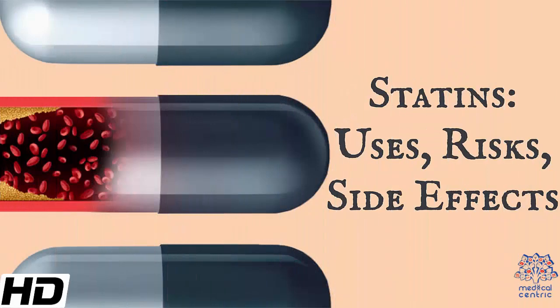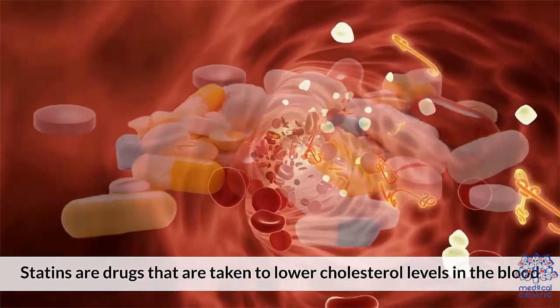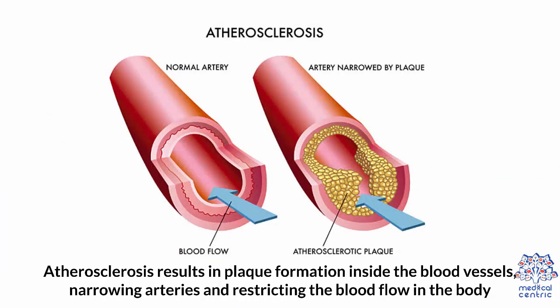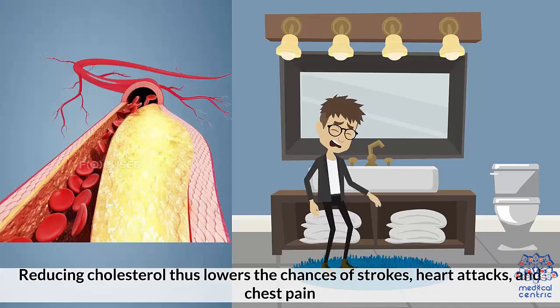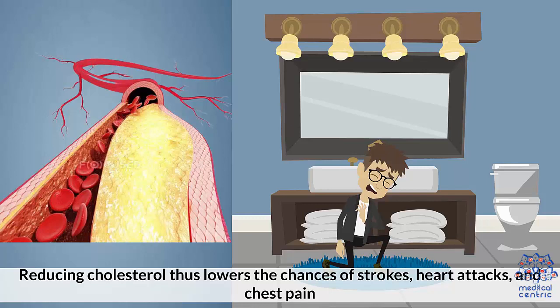Today's topic is Statins: Uses, Risks, and Side Effects. Statins are drugs taken to lower cholesterol levels in the blood. Although cholesterol is an essential component of the body, helping with cell and body function, an excess of this fatty substance can lead to atherosclerosis. Atherosclerosis results in plaque formation inside the blood vessels, narrowing arteries and restricting blood flow. Reducing cholesterol thus lowers the chances of strokes, heart attacks, and chest pain.